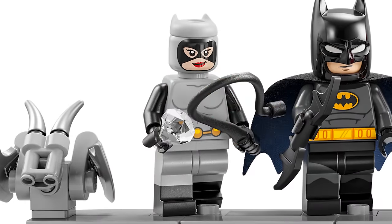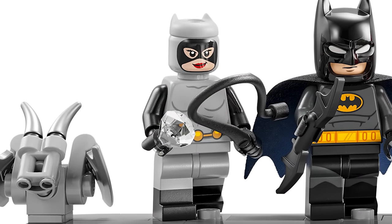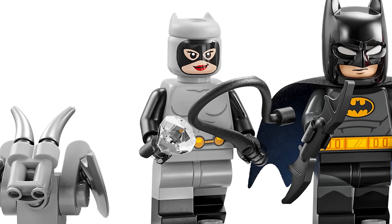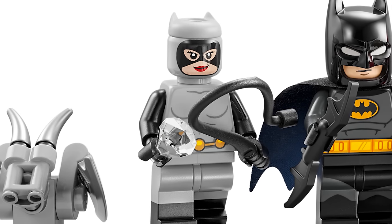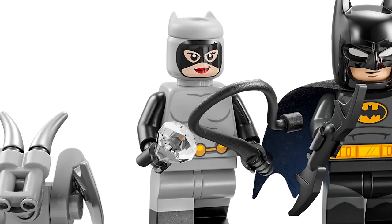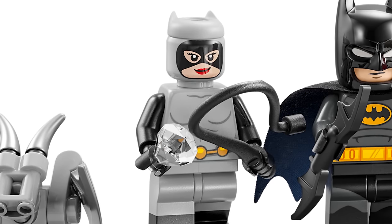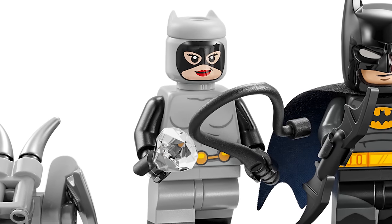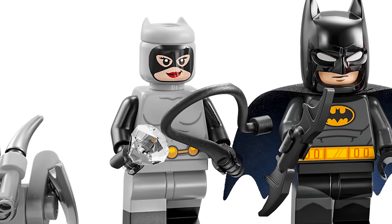We have Catwoman, who looks awesome. I know some people are going to be upset with the headpiece — the Black Panther ears — but I think it works well. I love the torso printing and the face printing. It's so surreal to me to have physical versions of these characters that I've drawn so long ago, dying to finally have.